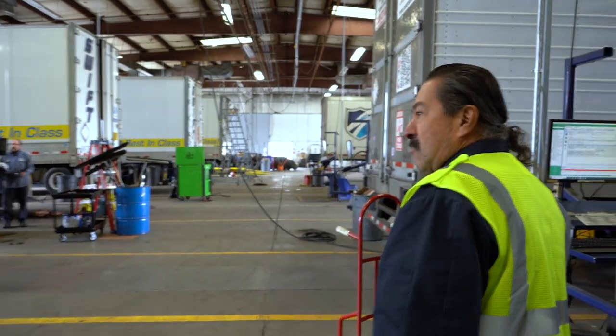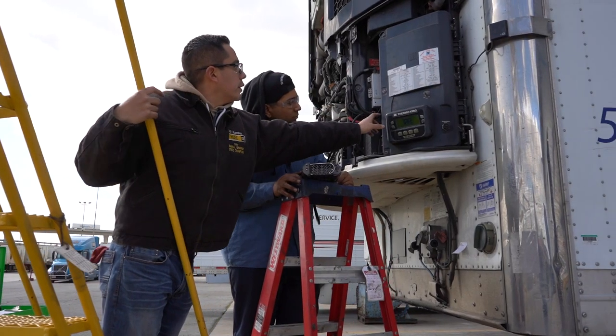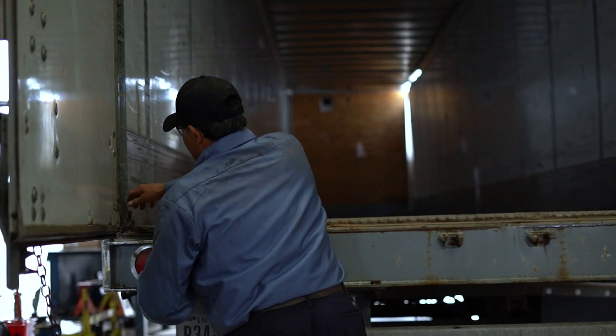Here we're looking at our trailer shop. This is where we do any kind of repairs: brakes, wheels, big repairs, doors.